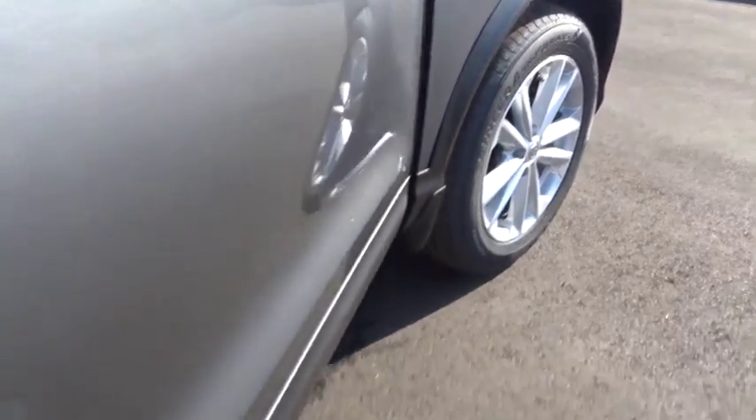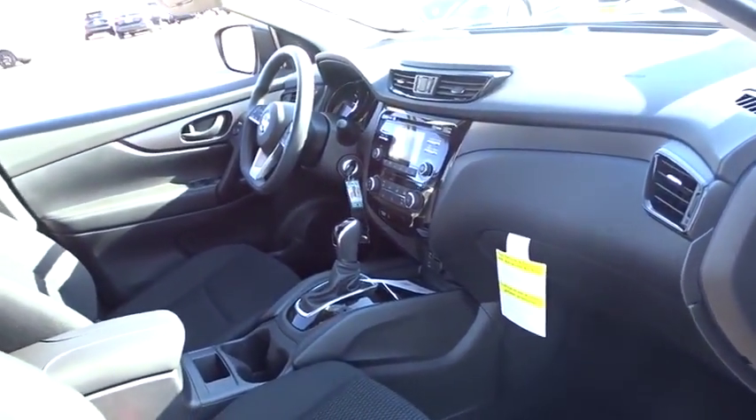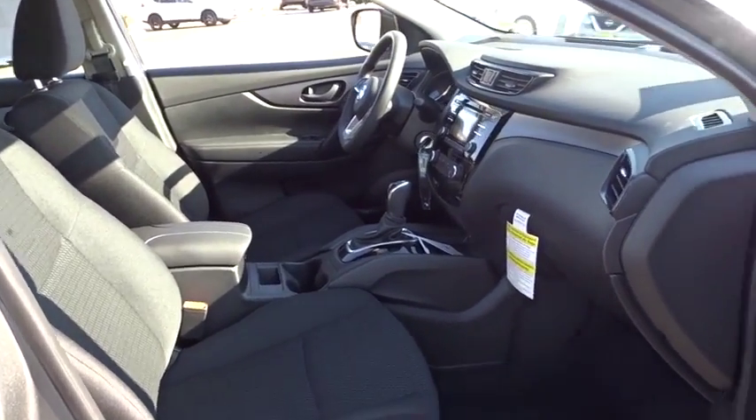Stability control, steering wheel audio control, keyless entry, traction control, anti-lock braking system, backup camera, Bluetooth, adjustable steering wheel, power steering, four-wheel disc brakes, and cruise control.